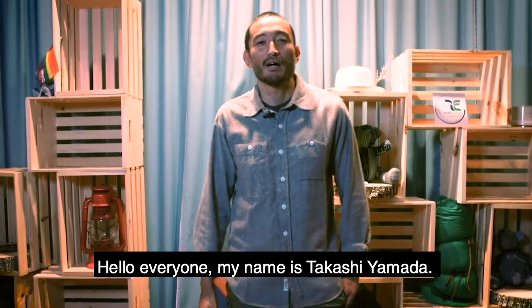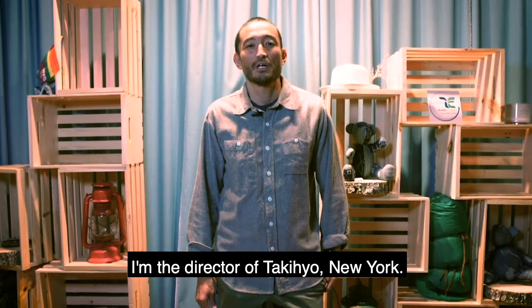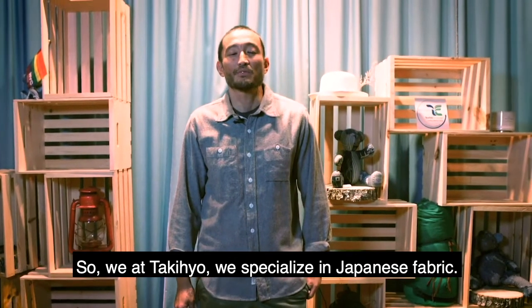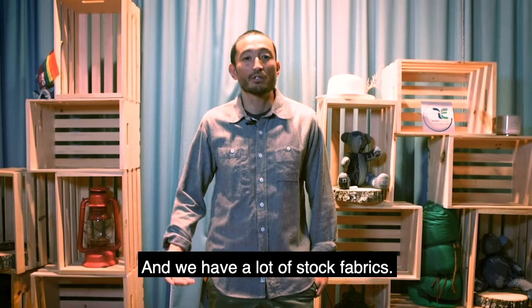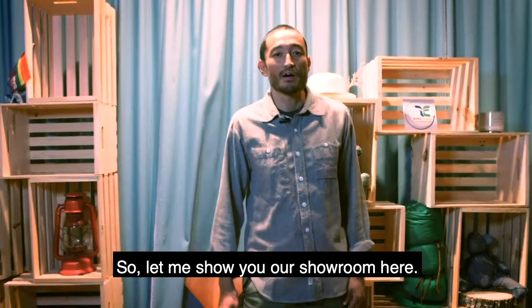Hello everyone. My name is Takashi Yamada. I'm the director of Takihyo New York. With Takihyo, we specialize in Japanese fabric, and recently we focus more on sustainable quality and we have a lot of stock fabrics. So let me show you our showroom here.